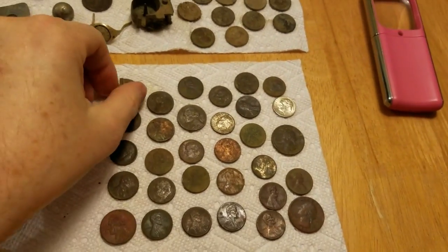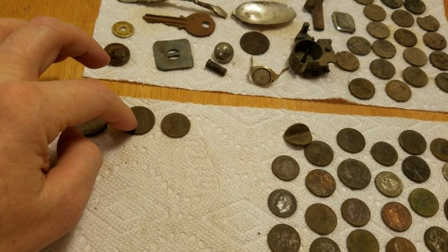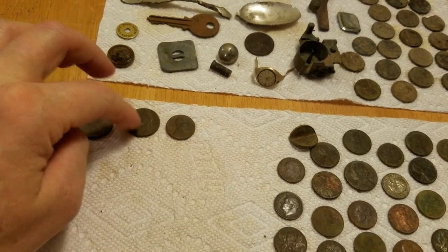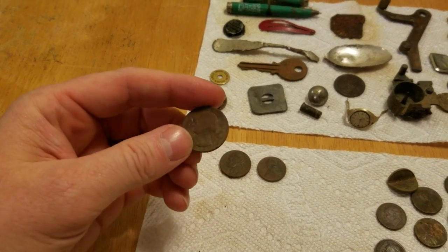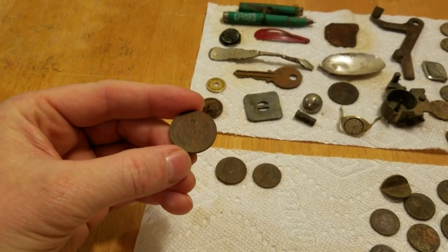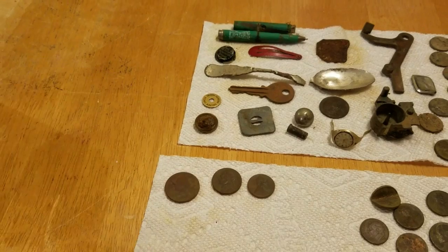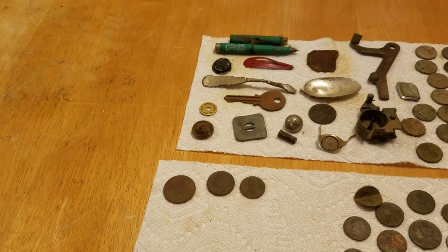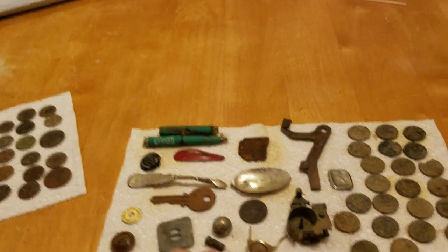I got some clad — one got hit by a lawnmower. A 1964 penny, a 1964 nickel, and if this quarter would have been a 1964 it would have been silver. Instead it's the 1965 — the screw-you of the coin world. I'm an expert at digging those because I find enough of them. That's my clad, nothing special there.